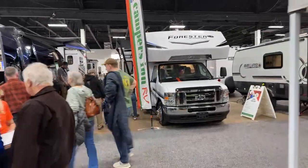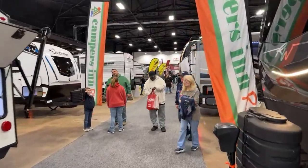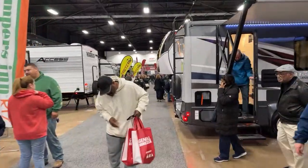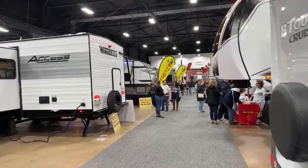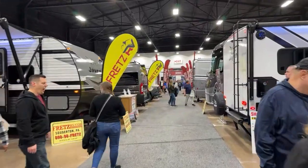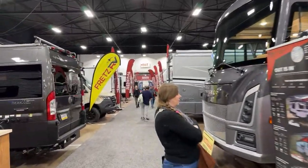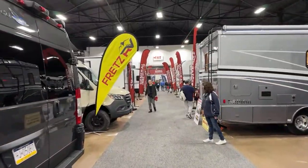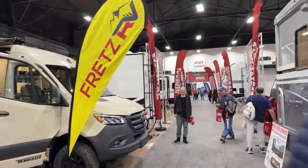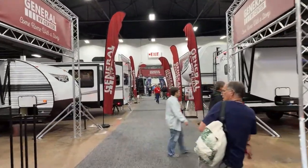Put in the comments what you want to see — fifth wheels, Class C's, trailers. Is it the East to West? We're going to pass by Matt and say hi. The show is pretty crowded — horrible weather outside, raining and cold, and there were long lines to get in. You have Freds, Campers In, Dylan's, General, Colton. Indian Hills or something — quite a few dealerships here.